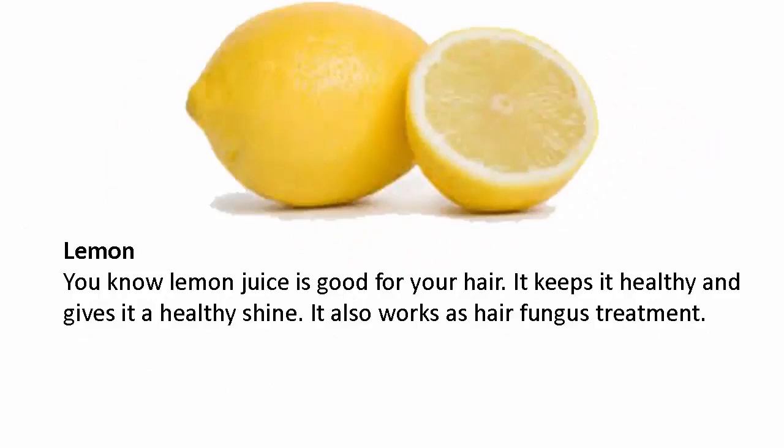Lemon — you know lemon juice is good for your hair. It keeps it healthy and gives it a healthy shine. It also works as a hair fungus treatment.